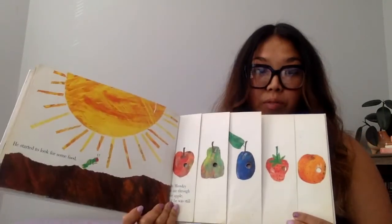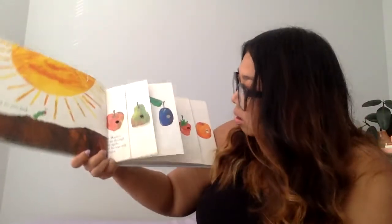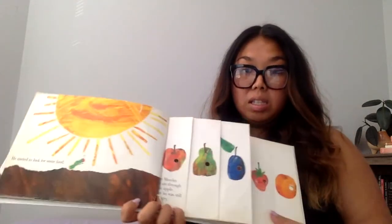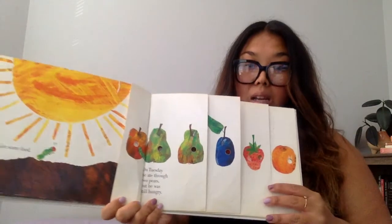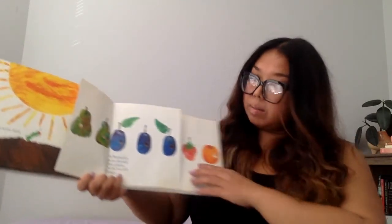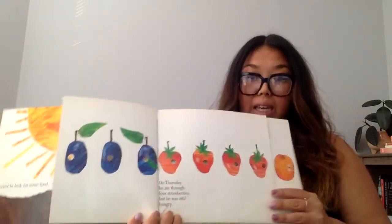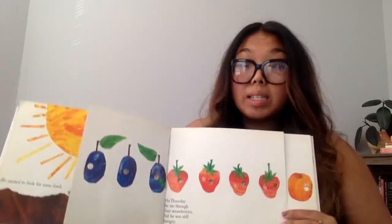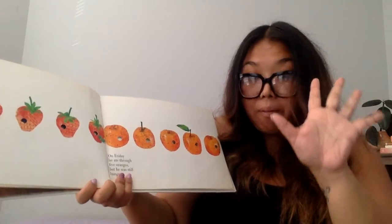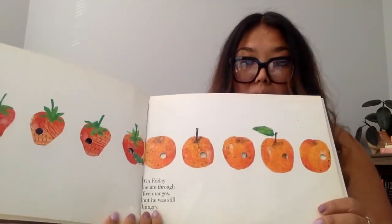He started to look for some food. I wonder what he's going to find. On Monday, he ate through one apple, but he was still hungry. On Tuesday, he ate through two pears, but he was still hungry. On Wednesday, he ate through three plums, but he was still hungry. On Thursday, he ate through four strawberries, but he was still hungry.